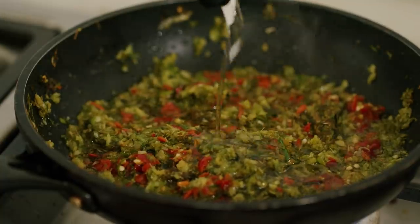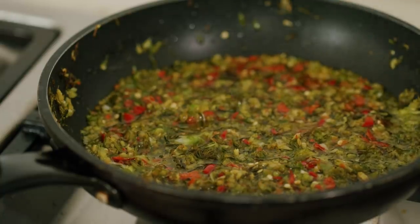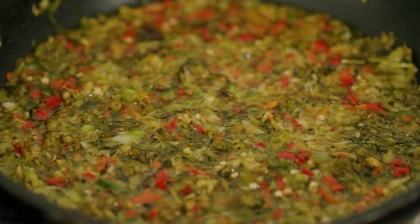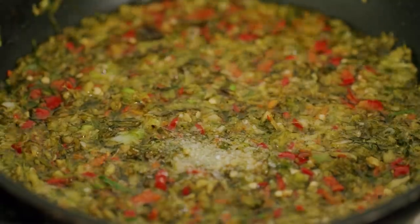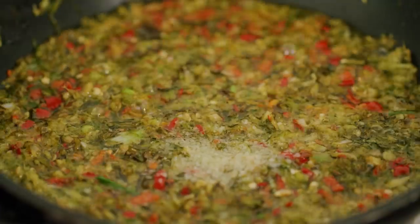At this point it really comes down to personal preference. You can either serve this as is — wet and jammy, which is a very common consistency — or if you're like me, you want to get it nice and crispy and slightly brown. When I have it where I want it, I'll season it with some salt and a little bit of sugar right at the end. You can also do this with some spices like turmeric powder.